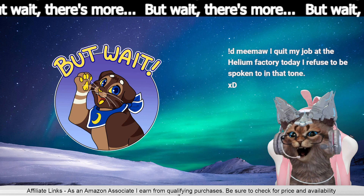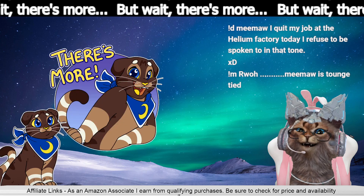We're Amazon Associates. We earn from qualifying purchases. Hashtag legal disclaimer.